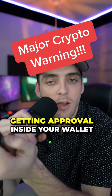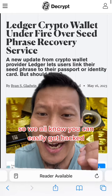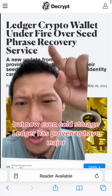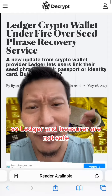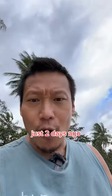One of the most common cryptocurrency scams involves getting approval inside your wallet. Major warning: your cryptos are not safe. We all know you can easily get hacked if you store it on MetaMask or Trust Wallet — these hot wallets. But now even cold storage Ledger has proven to have major security compromises, so Ledger and Trezor are not safe. This came out as a major red flag just two days ago.